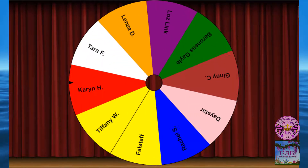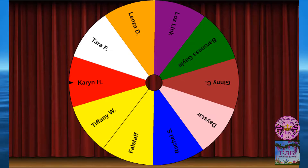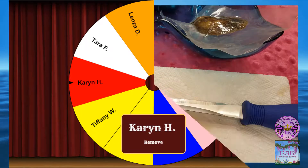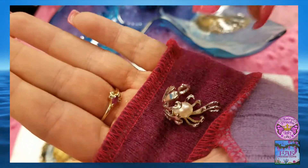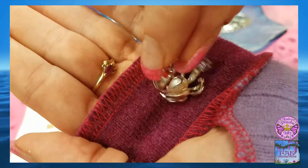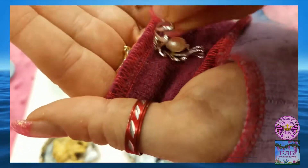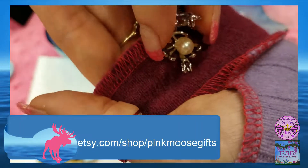And the winner is... Karen H.! Karen, in order to claim your mermaid pearl pendant, please leave a comment on this video by the end of the month. If you guys are interested in getting your own mermaid pearl pendant, check out Pink Moose Gifts on Etsy.